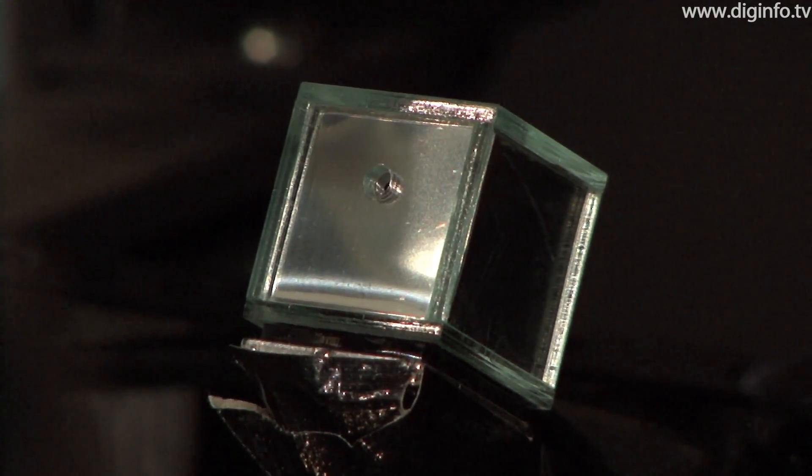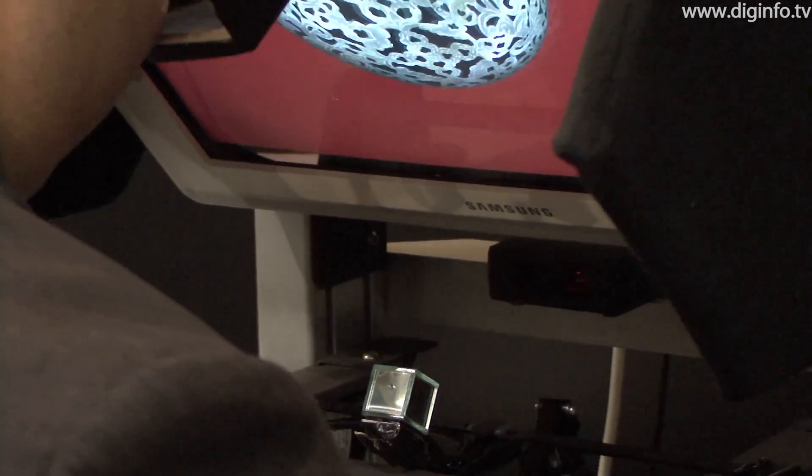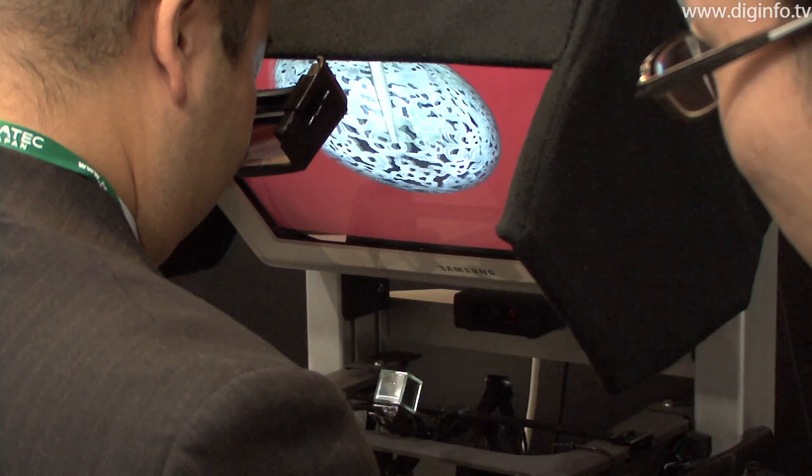The micro aroma shooter releases aromas directly to the user's nose without the smell spreading out. We cannot give detailed information about the device because we are applying for a patent for that. So we can only say we make a very small aroma shooter.